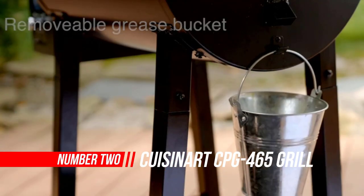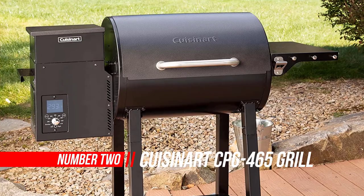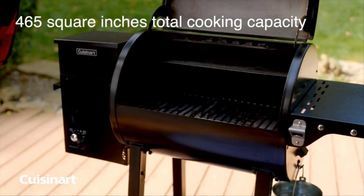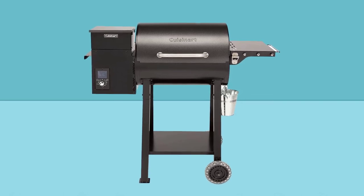Number 2: Cuisinart CPG-465 Grill and Smoker. Get smoked in with the Cuisinart Wood Pellet Grill and Smoker. This grill has 465 square inches of cooking space and an integrated sear zone, allowing for either direct or indirect grilling, offering all-in-one versatility cooking.